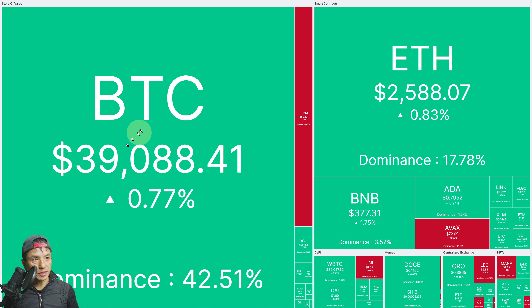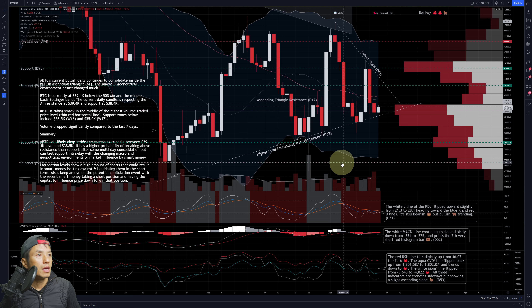The crypto market looks predominantly green today. Bitcoin was at roughly 39K when I pulled this chart, but it's now at 39.1–39.2K. Its dominance is at 42.5%. Ethereum is at 2.6K at 17.78% dominance. We have mostly greens — Luna is down slightly at 89.88, AVAX down to 72.09 and down 0.67%, and some others like LEO, UNI also slightly down, but overall it's pretty green.